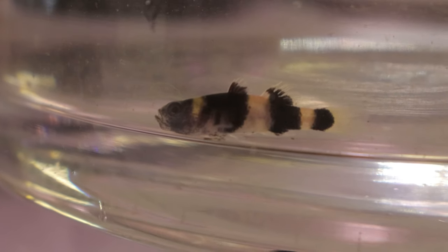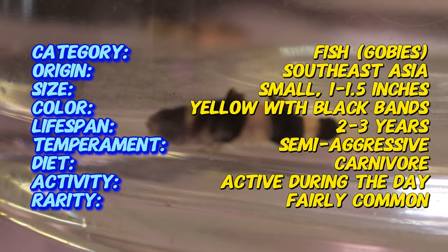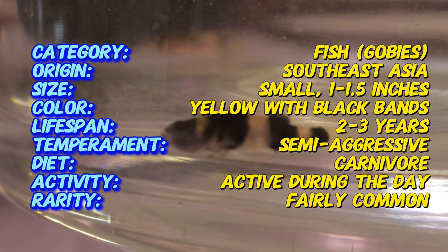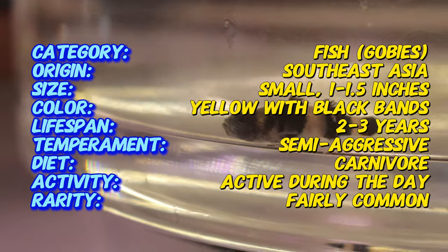An interesting fact about bumblebee gobies is that they are a territorial fish. Despite their small size, they will establish their own areas in the tank and defend them from other fish, especially other gobies. This makes watching their behavior in a well-decorated tank particularly engaging for aquarists.